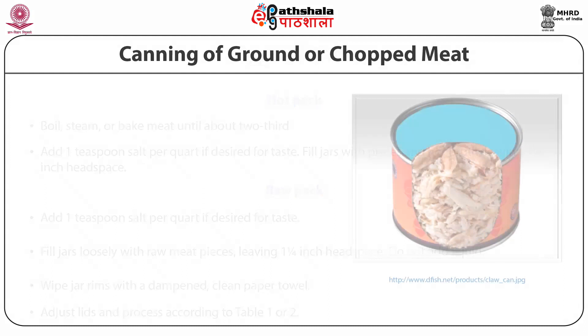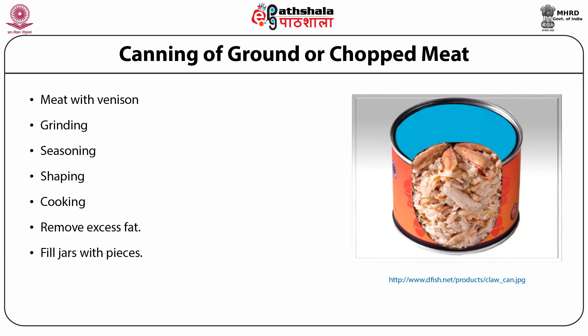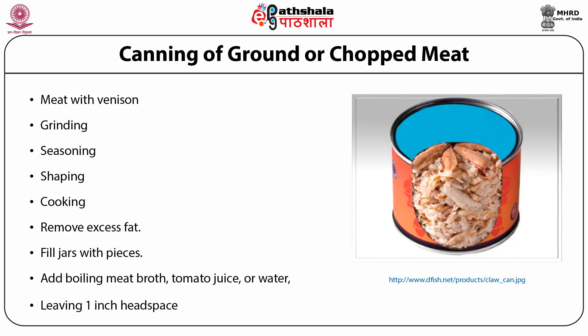Canning of ground or chopped meat: use ground or chopped beef, lamb, pork, sausage, veal, or venison. Choose fresh chilled meat. With venison, add 1 part high quality pork fat to 3 or 4 parts venison before grinding. Use freshly made sausage seasoned with salt and sage or pepper — sage may cause a bitter flavor. Shape chopped meat into patties or balls, or cut cased sausage into 3 to 4 inch links. Cook until lightly browned. Ground meat may be sautéed without shaping. Remove excess fat. Fill jars with pieces and add boiling meat broth, tomato juice or water, leaving 1 inch head space.